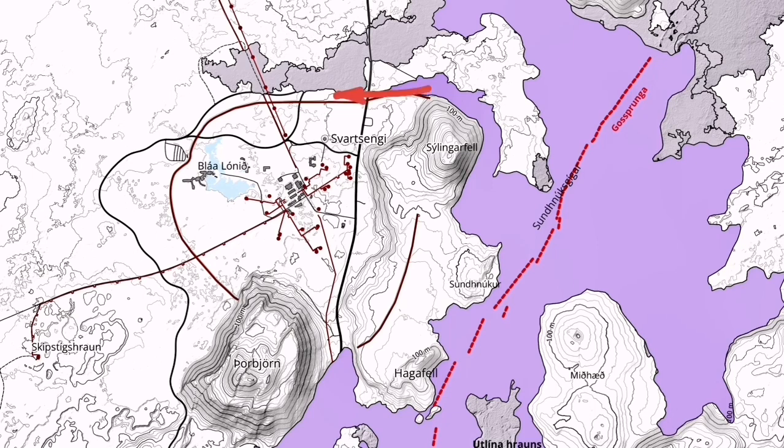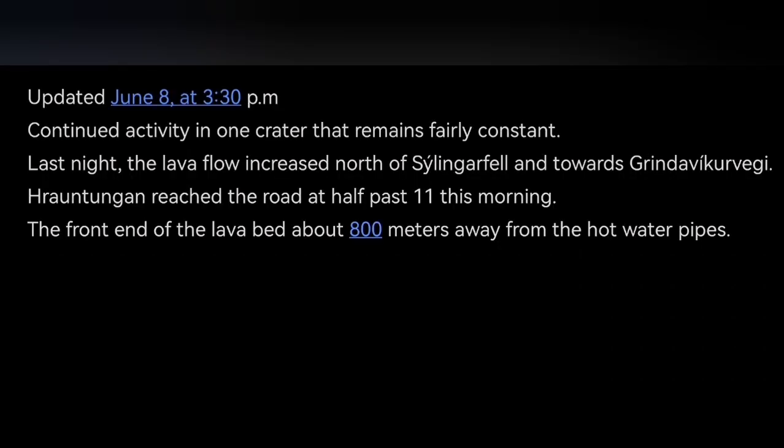Blue Lagoon, I suppose, must be closed or evacuated. And we have to wait and see. This is the latest update from the Icelandic Meteorological Office, as you can see here. This is the summary of this activity, and I will keep you up to date about this continuous activity in this area.